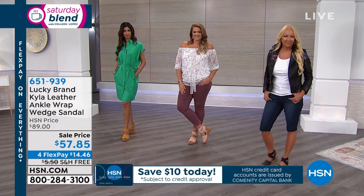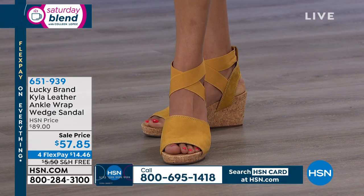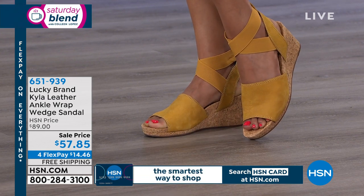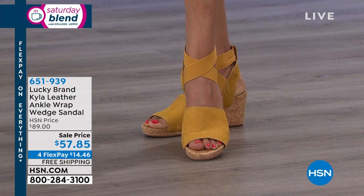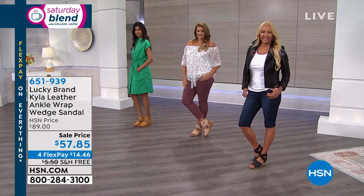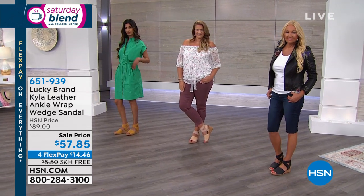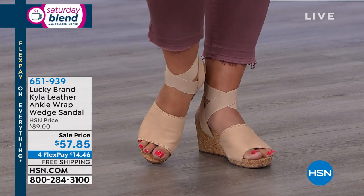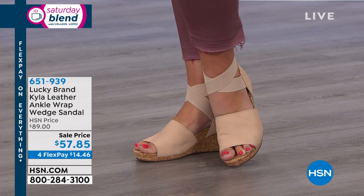We go all the way up to size 13 — size six through size 13. We have half sizes through size 10, then 11, 12, and 13. We have medium and wide widths, so we have the size you need. This is the prettiest shoe on the foot. We're seeing it with sundresses, leggings, jeans, shorts — it just works. And it feels so comfortable with that molded cork.